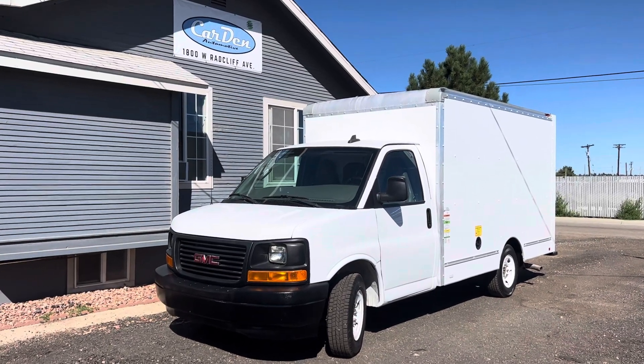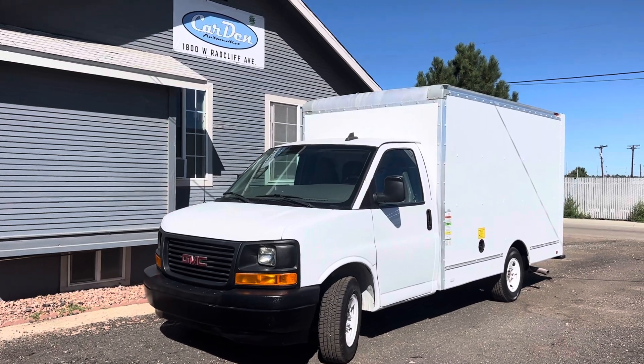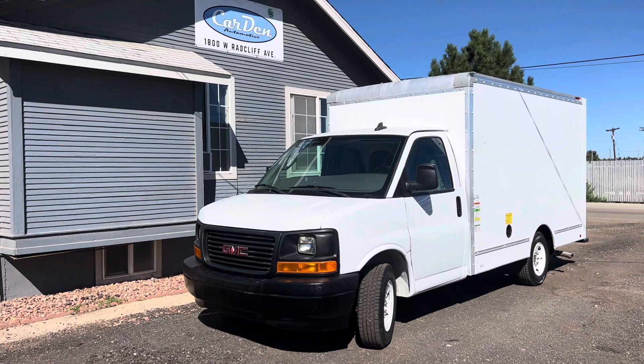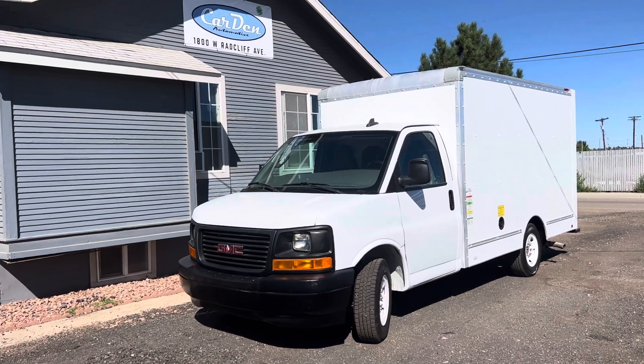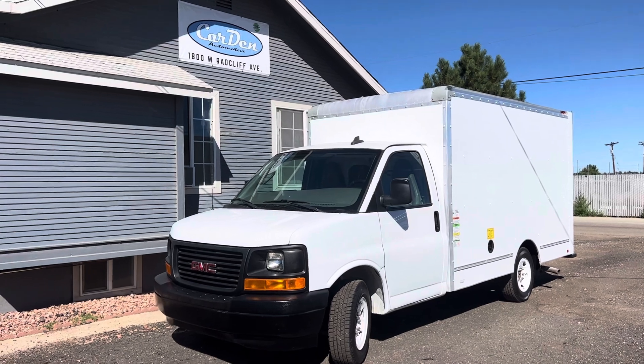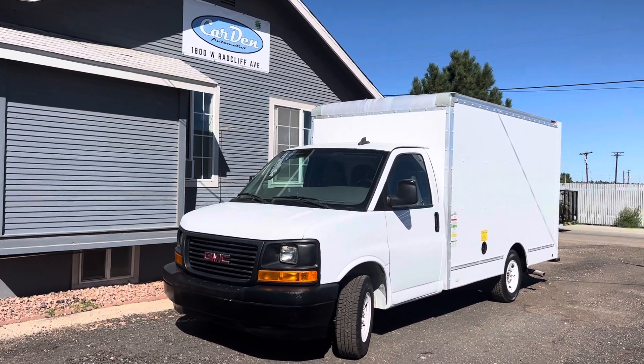Good afternoon from Car Den Automotive. Today we have this 2017 GMC Savannah 3500 12-foot box truck. This has the 4.8 liter V8. It is a single rear wheel and it has only 114,000 miles on it.